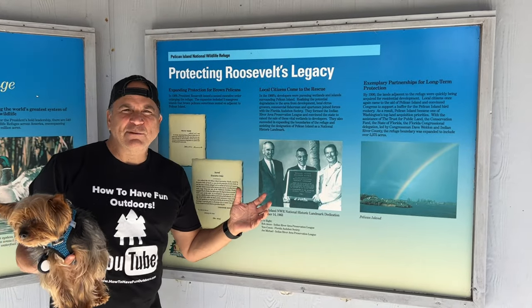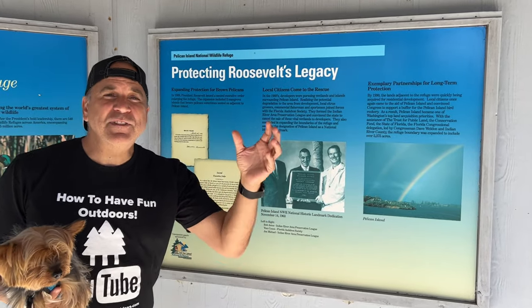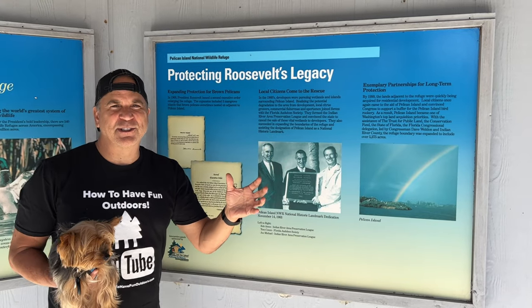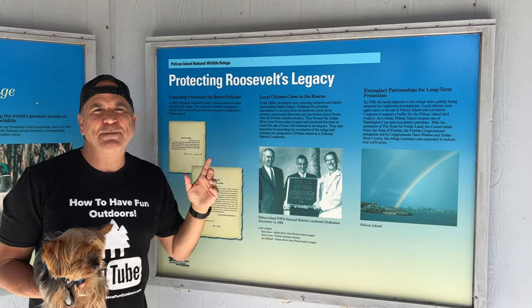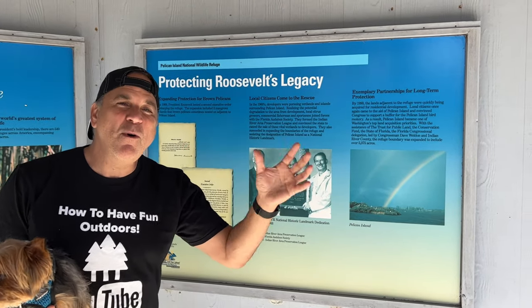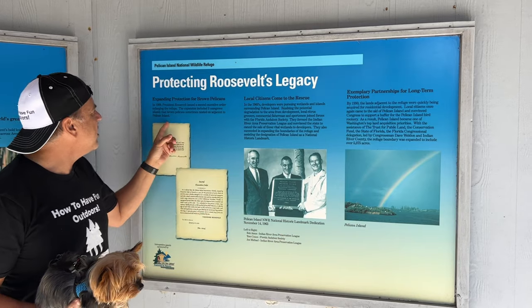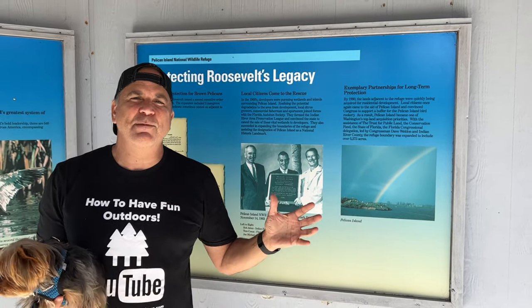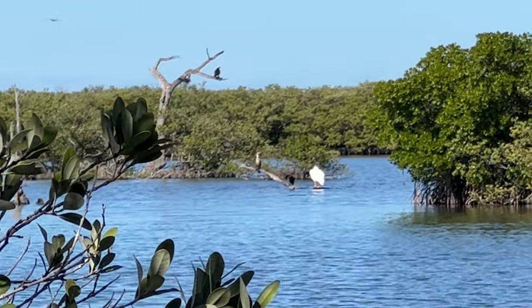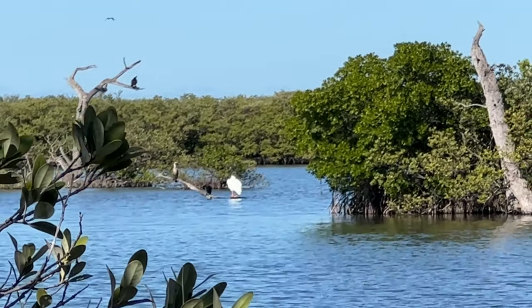If it wasn't enough for Teddy Roosevelt to establish 54 of these national reserves in his timeline — in 1909, he came right back here at Pelican Island and added more acreage. Three more islands were added to this mangrove island, so we love this park. No wonder Teddy Roosevelt loved this place. It is really beautiful and the mangroves are stunning.